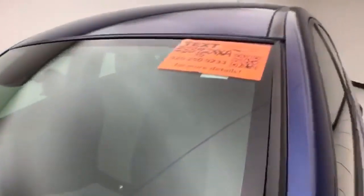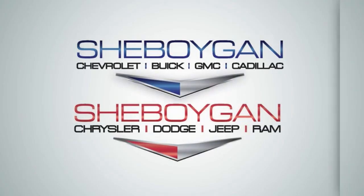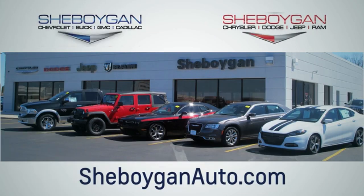For more information on this Cruze, please go to cheboyganauto.com. Choose Cheboygan Auto — conveniently located at 3400 South Business Drive or 2701 Washington Avenue in Cheboygan. Cheboyganautos.com.